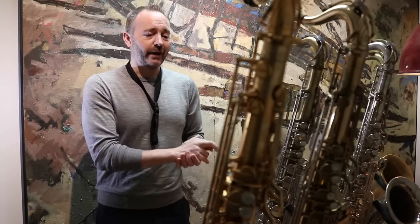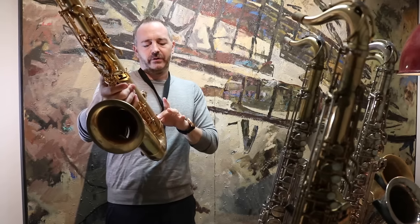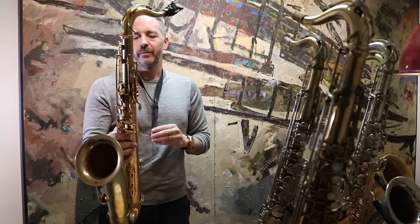Unlike some of the more modern saxophones like Yamahas and Yanagisawas, and even the newer Selmers, which have a bit more consistency from one to the next. But if you find that one great Mark VI — when you go buy a Moriat or a Yanagisawa, you can always get another one. So we're going to start off with this gold plated Mark VI, 70,000 serial number.